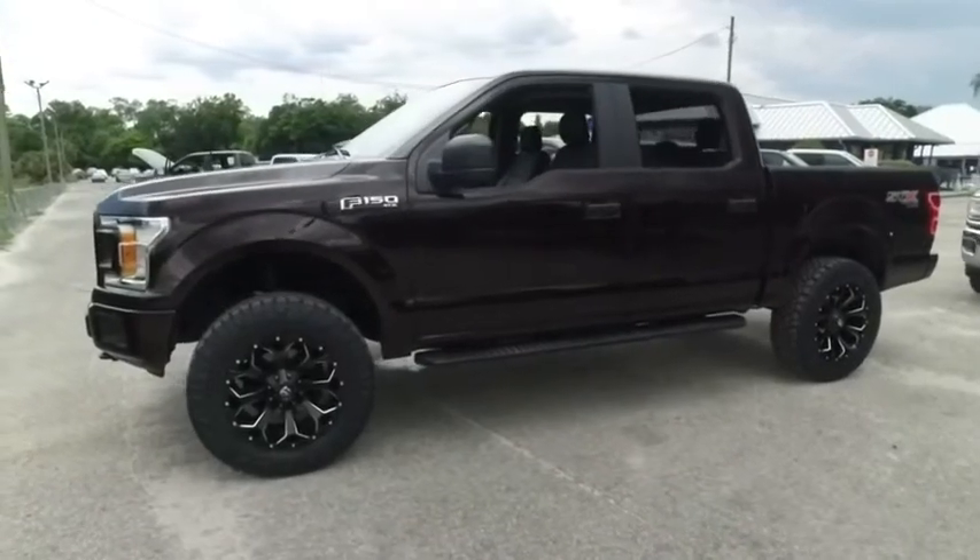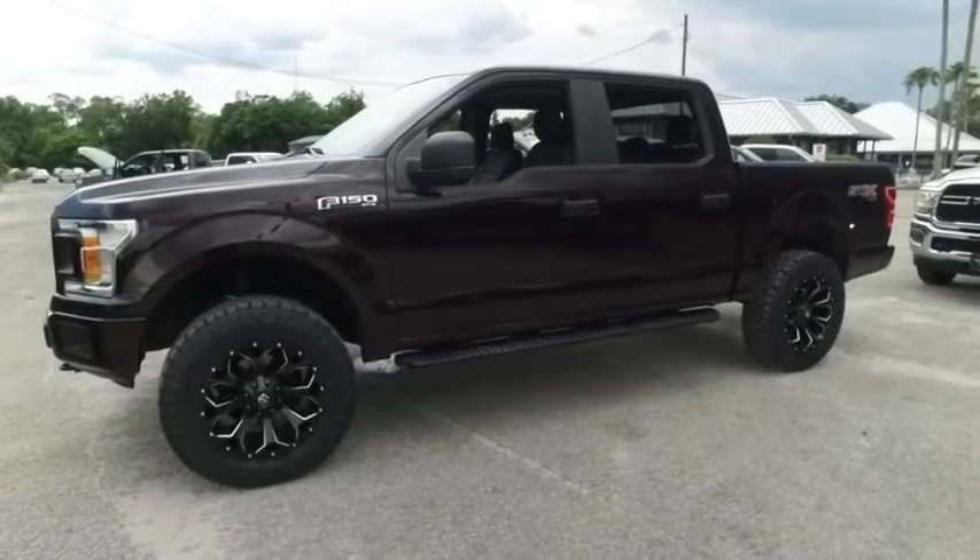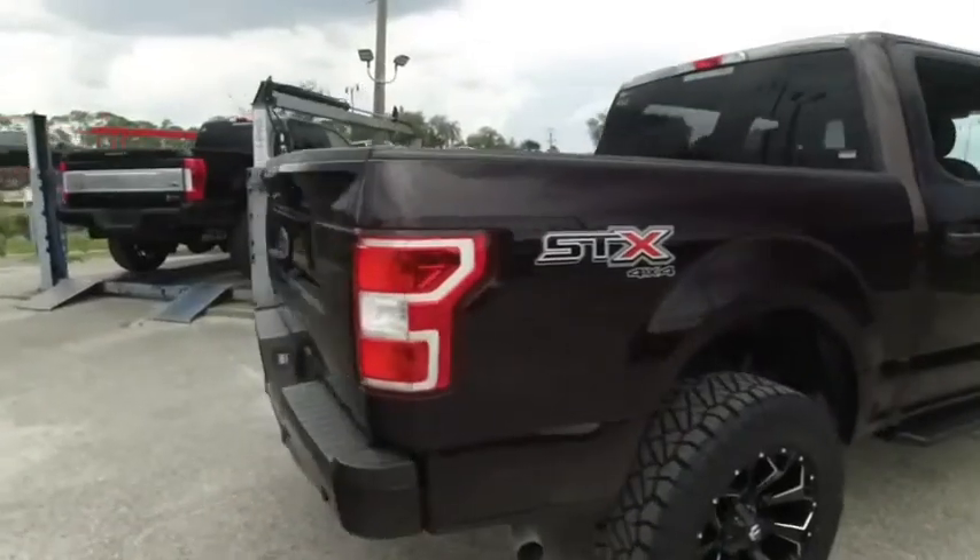Welcome to Gibson Truck World, located in beautiful sunny Sanford, Florida. We have the best, like new, pre-owned trucks in the United States.